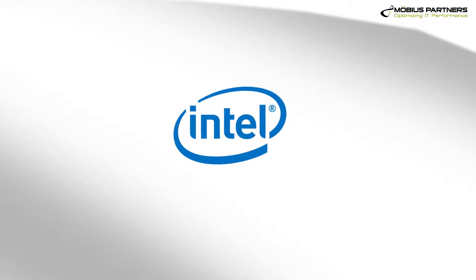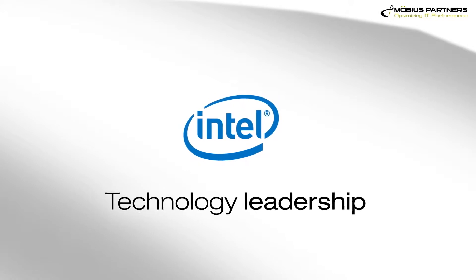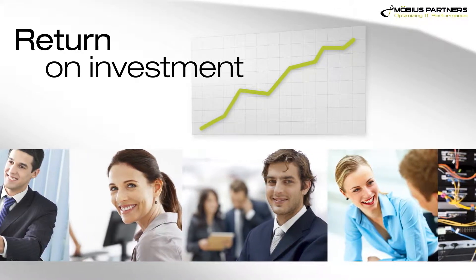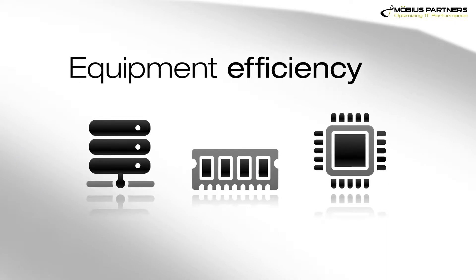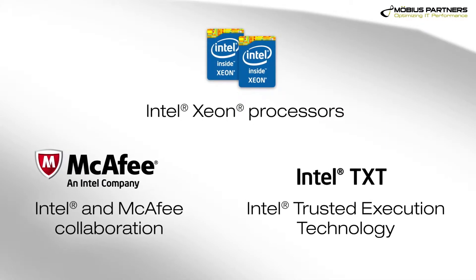Intel is definitely very core to the solutions that we bring to bear. Their technology leadership really enables the ROI that customers are able to see as they deploy new technologies. The efficiency of the equipment in a customer's data center is critical. Intel technologies are key to providing more secure and efficient enterprise environments.